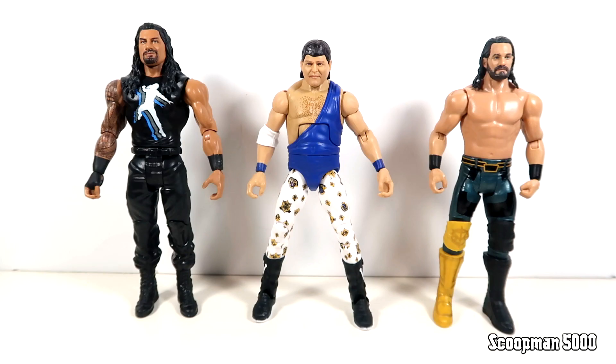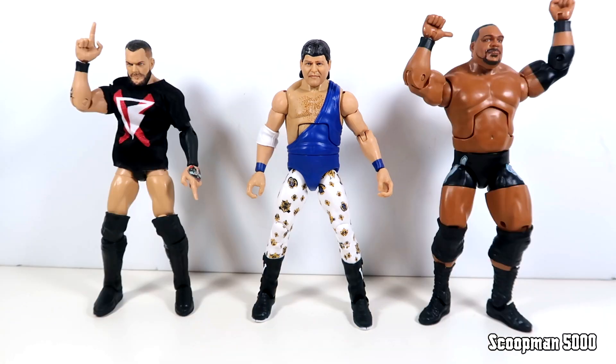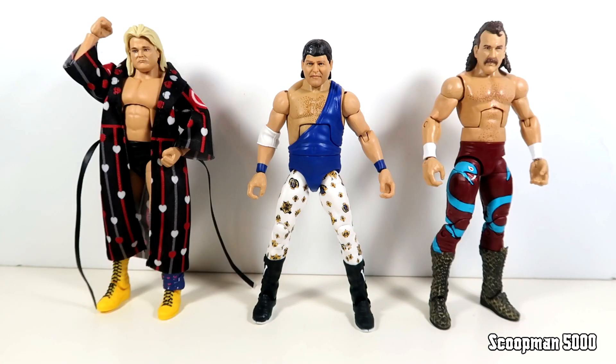For comparisons: here he is with basic Roman Reigns and Seth Rollins, with Elite Roman Reigns and Seth Rollins, with Elite 82 Finn Balor and Keith Lee, and with Elite 82 John Morrison and Alexa Bliss. For more fitting comparisons, he looks great with Legend Series 7 Greg the Hammer Valentine and Legend Series 8 Jake the Snake Roberts. With Jerry the King Lawler out of the way, we saved the best for last — it's time to look at Rob Gronkowski's first and only WWE figure.